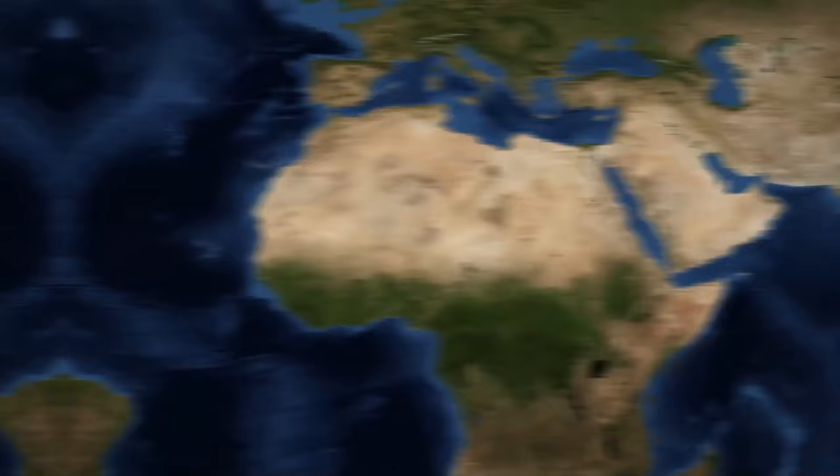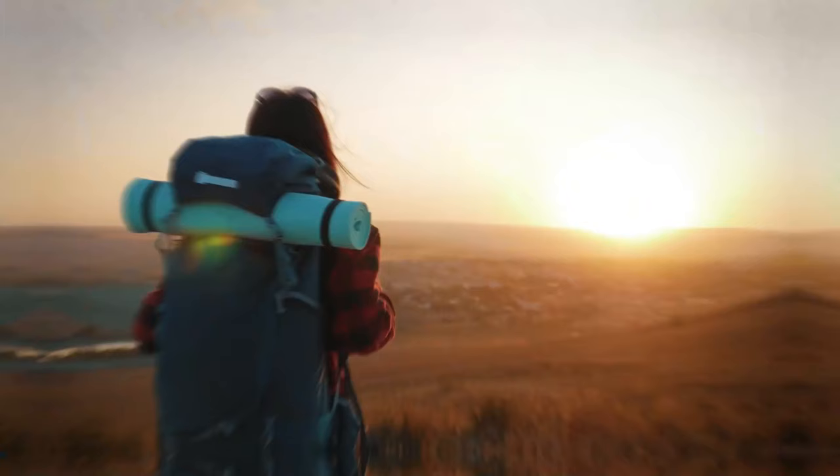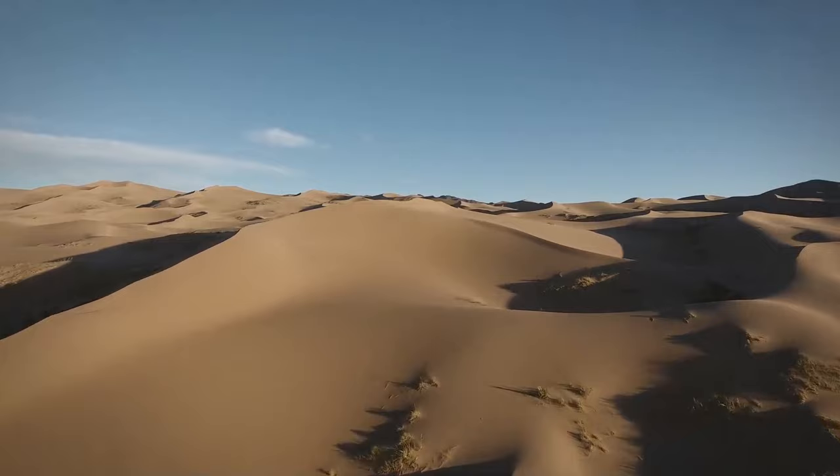Imagine you plan to spend your summer vacation in Africa, with the final destination being the Sahara Desert. Located in northern Africa, stretching from the Atlantic Ocean to the Red Sea, you're excited to ride camels and learn about the region's rich cultures. After a long flight, you find yourself in the world's biggest hot desert — 3 million square miles.